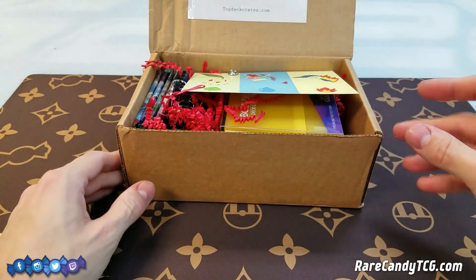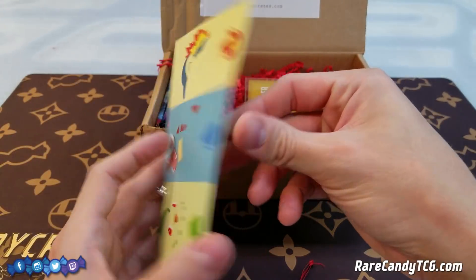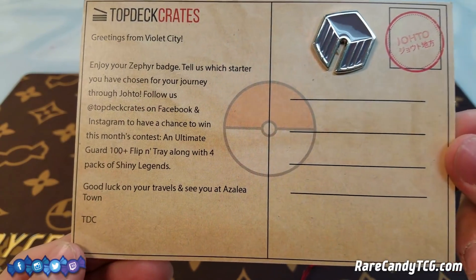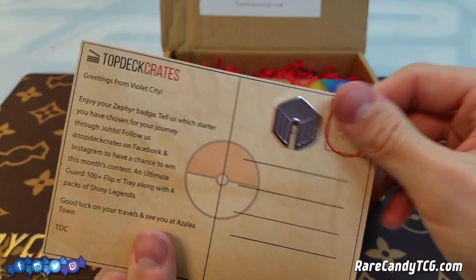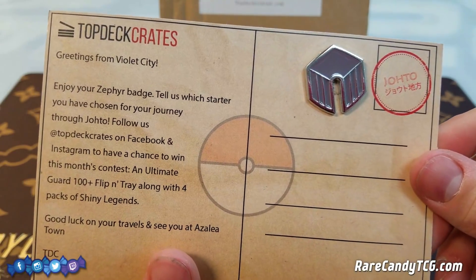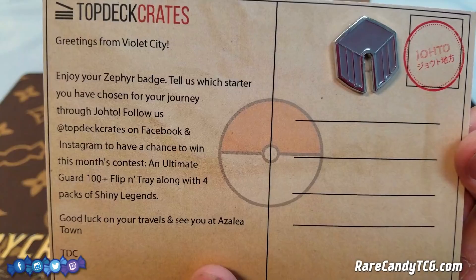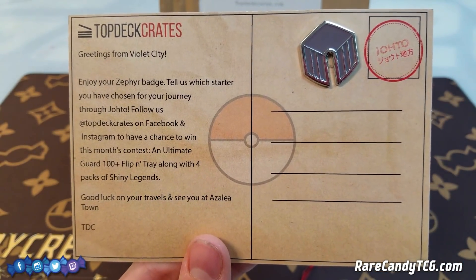Okay, looks like we've got some cool stuff in here already. We have ourselves like a little postcard or something — we actually got something like this in the last one as well, so glad to see this theme continues. It says 'Greetings from Violet City. Enjoy your Zephyr badge.' They gave us an actual physical badge, which is really cool. It also says 'Tell us which starter you've chosen for your journey through Johto. Follow us at Top Deck Crates on Facebook and Instagram to have a chance to win this month's contest — an Ultimate Guard 100 plus flip and tray along with four packs of Shining Legends.' Top Deck Crates.